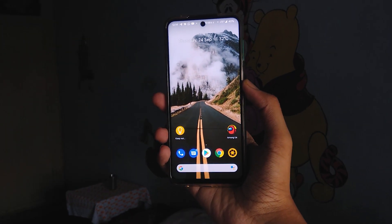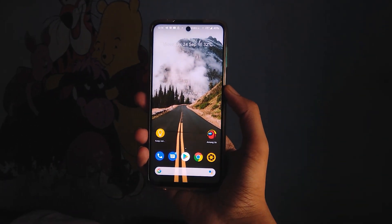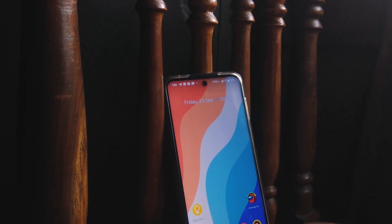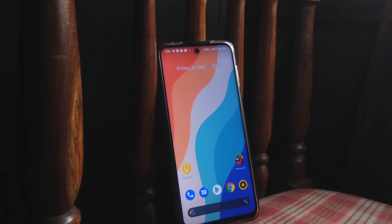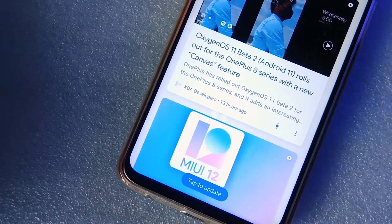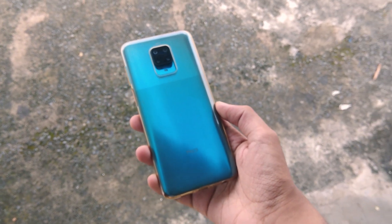Pixel Experience on Poco M2 Pro is really good. There aren't any bugs except for the slow fingerprint. So if you are looking for a clean stock Android experience, you can install this ROM. All the download links will be in the description section below. I would also suggest you join the Telegram group of the Poco M2 Pro for any further updates. Subscribe if you haven't already — thanks for watching!